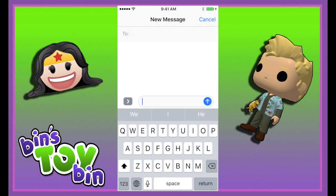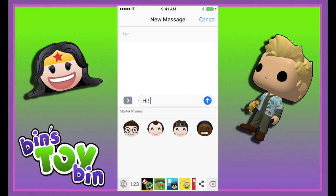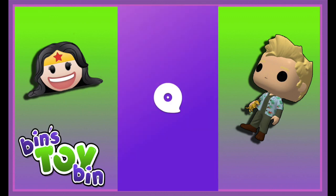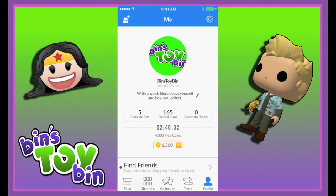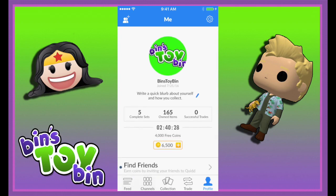Now that we have some of the figures in our collection, we can use them as emojis. We'll add one into a text message. All the ones that you collect are down at the bottom and you can add whatever you want. I have to admit, Bin, Quid looks pretty fun — I'm going to have to download it for my phone. It is really fun, and then we can send messages back and forth just using the sticker emojis. Oh my gosh, that would be great.